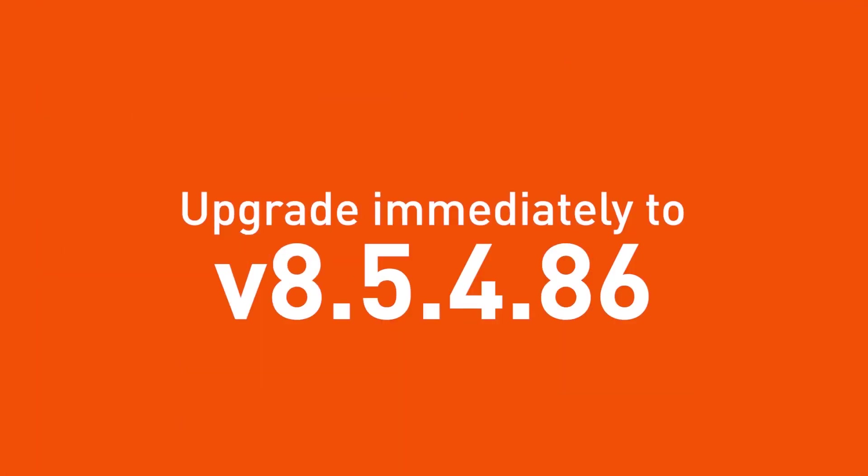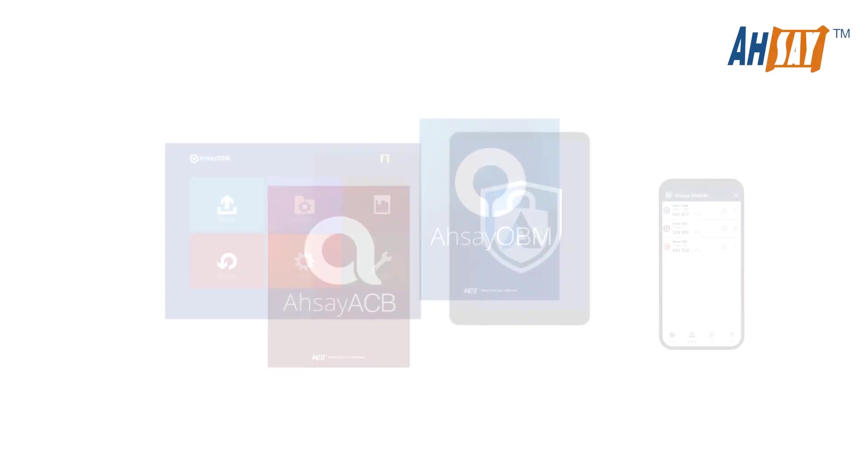Don't delay. Upgrade to version 8.5.4.86 now. It's free!